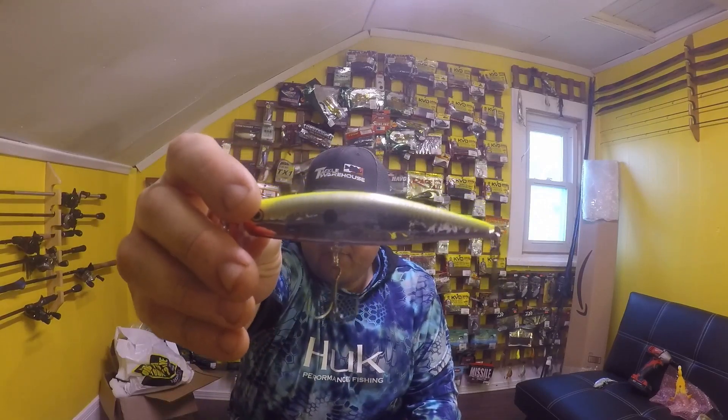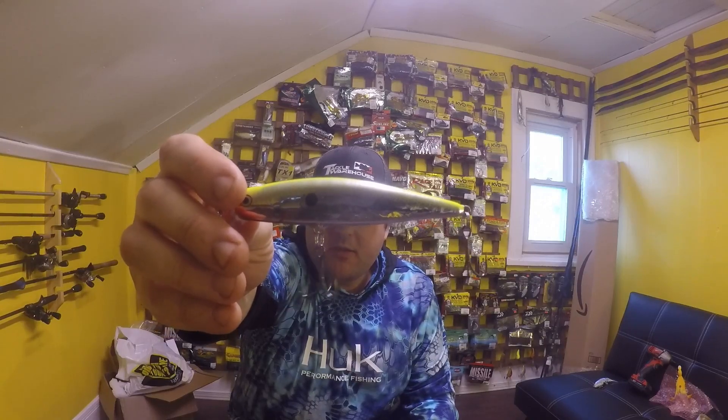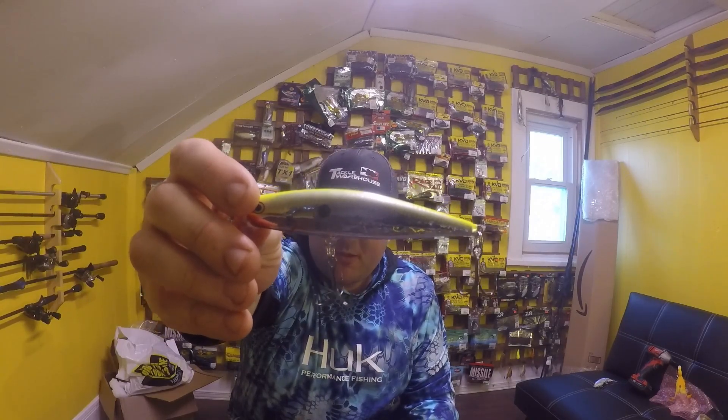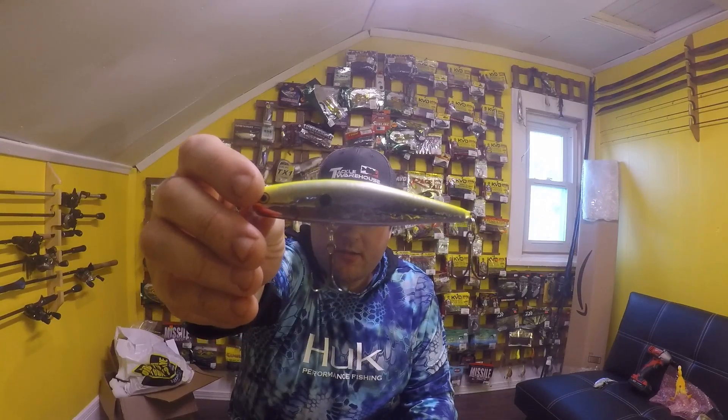And lastly we have the Rapala Husky Jerk. I have another size that's slightly bigger — not sure where it is, probably on the wall somewhere. This is a staple for pike fishing in Ontario, so I'm thinking this might be my best option. The other option I have is getting a Mepps inline spinner — I believe those things are notorious for working with pike. Let me know what your favorite lure is and what gives me the best chance of getting a pike.